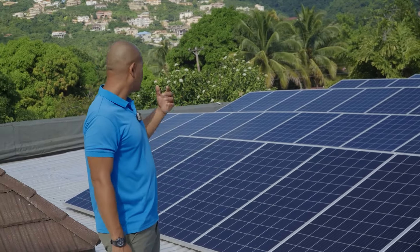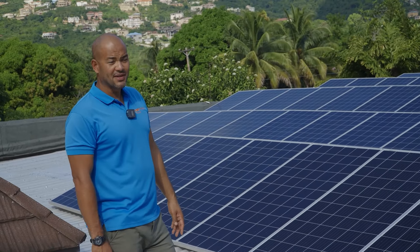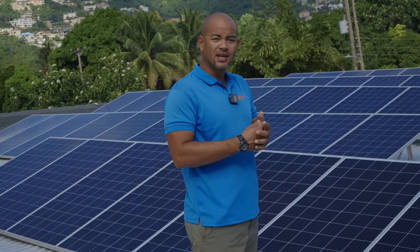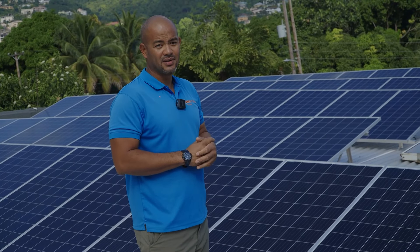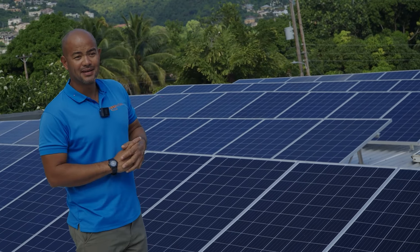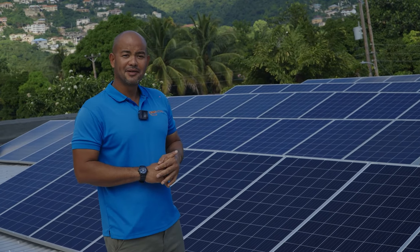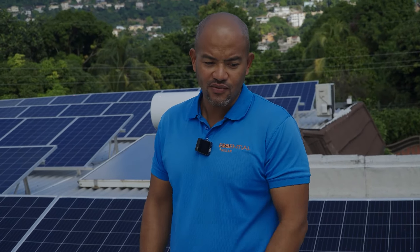These panels are powering this place. There are five ACs here and it's a large family, so everybody lives comfortably. The electric bill would have been about 180,000 Jamaican dollars a month. But I just looked at his light bill and it is 300 Jamaican dollars. I just want to make that clear — 300 Jamaican dollars. He's living the dream.